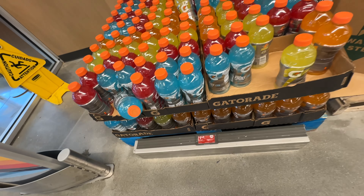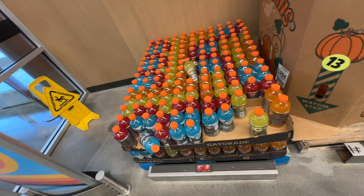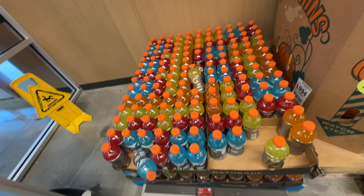Right in the front they have the Gatorades, these are 28 fluid ounce for $1.48. My favorite is the blue one — which is your favorite?